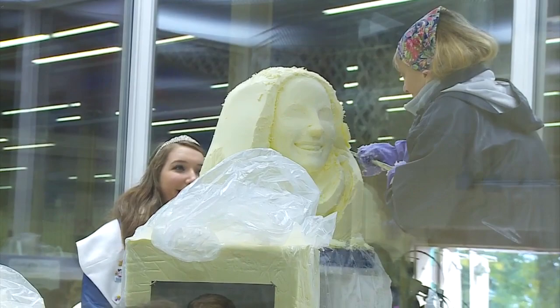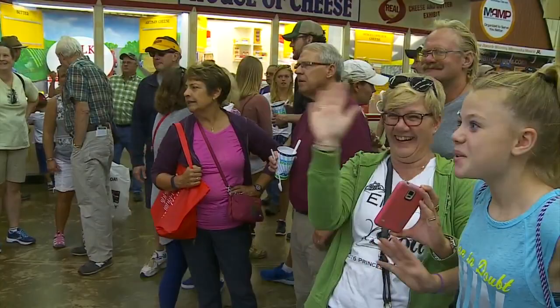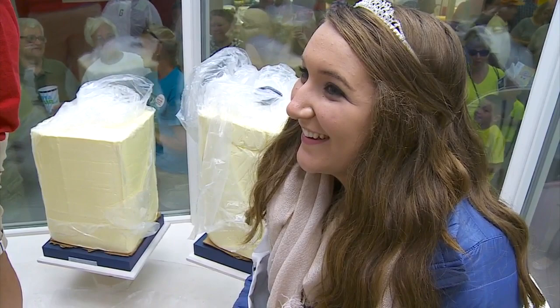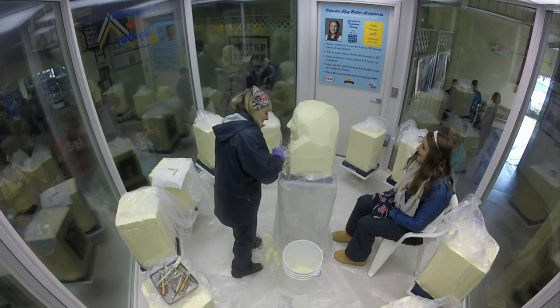Who has the harder job — the model or the carver? I would say the model. To sit here with all of those people — look at that crowd — they're all staring at her and she has to maintain a smile, sitting still in this 38, 40 degree booth.